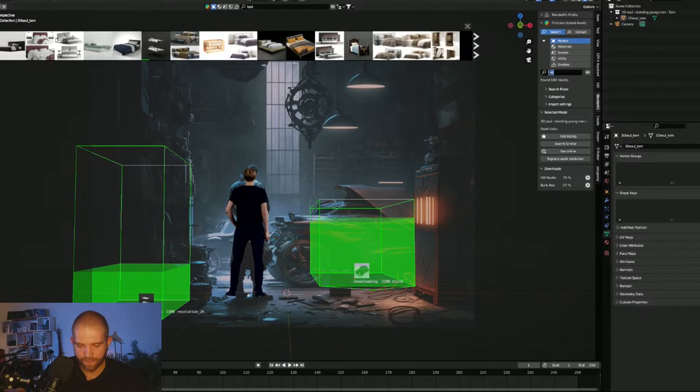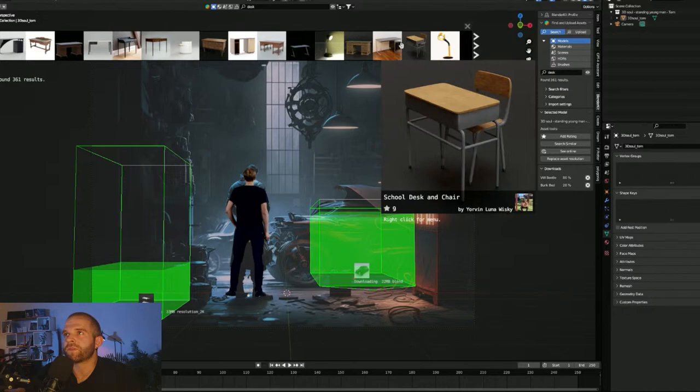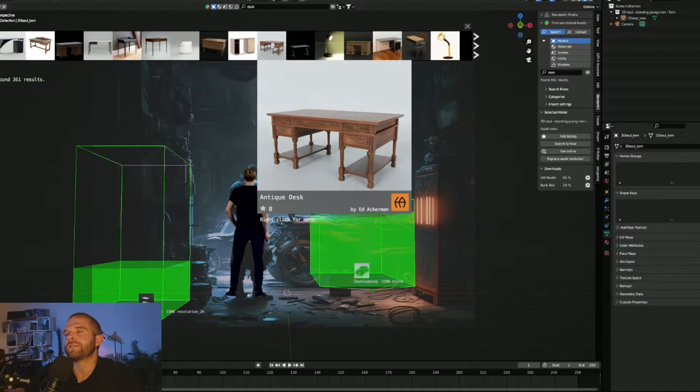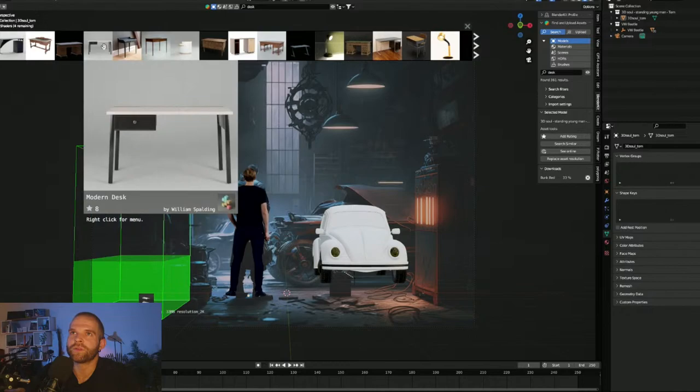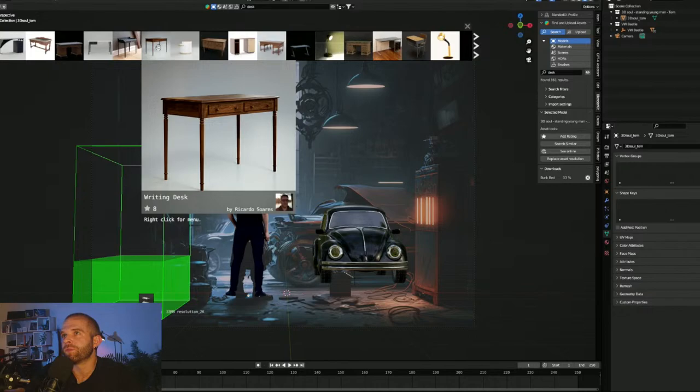We've got a bed and a car. We want a desk with a typewriter. Let's start with the desk — it's not something modern, it's got to be something classical, solid wood. Looking at an antique desk, it fits the overall genre but not this specific scene. For this scene we want something a little more worn down, or just minimal.